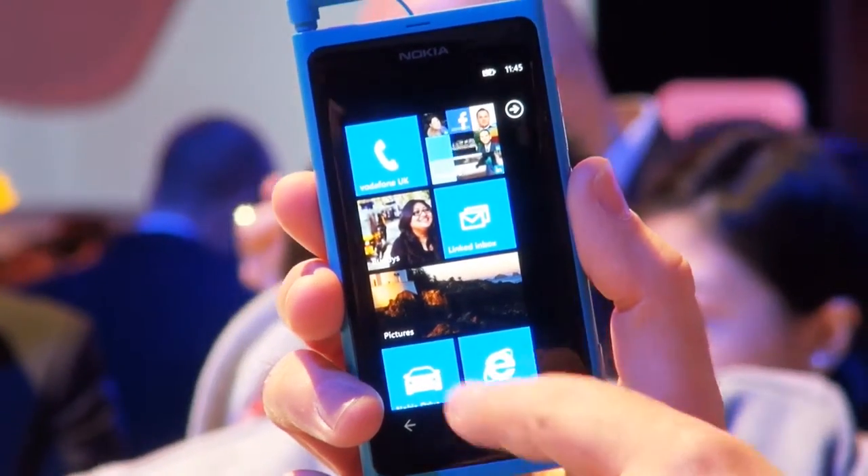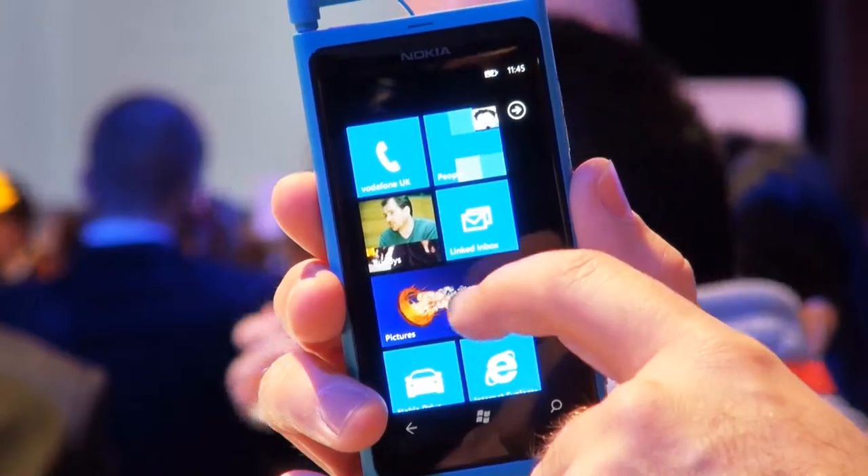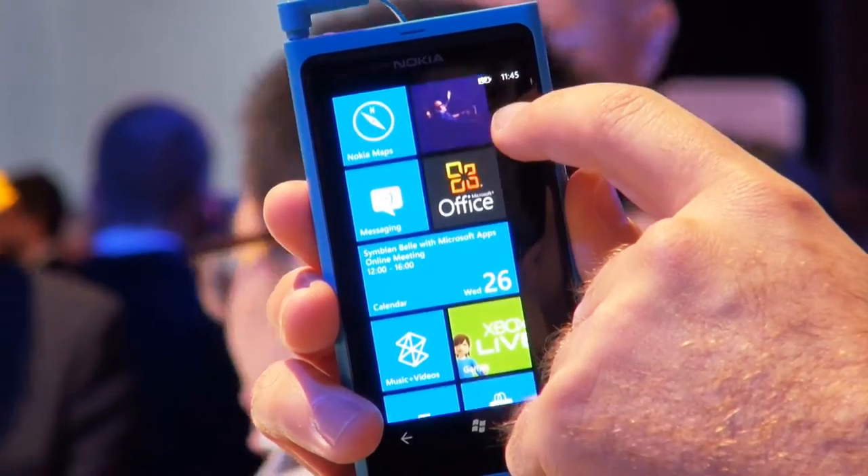This handset is a Windows Phone 7 handset. It's the first from Nokia that we've seen since the partnership between Nokia and Microsoft was announced earlier this year.